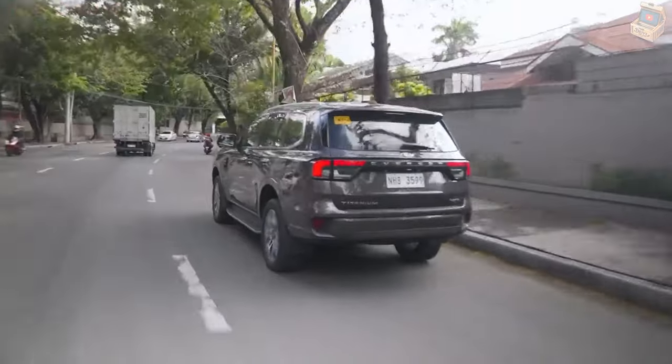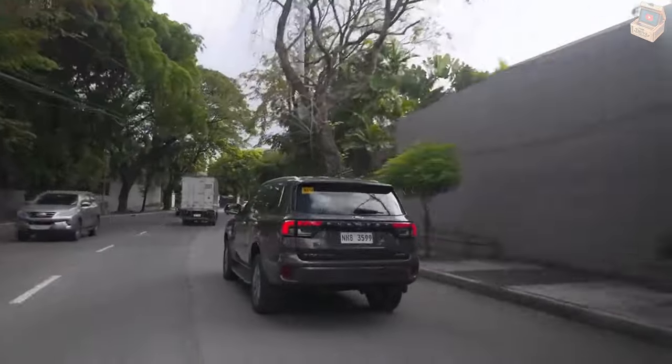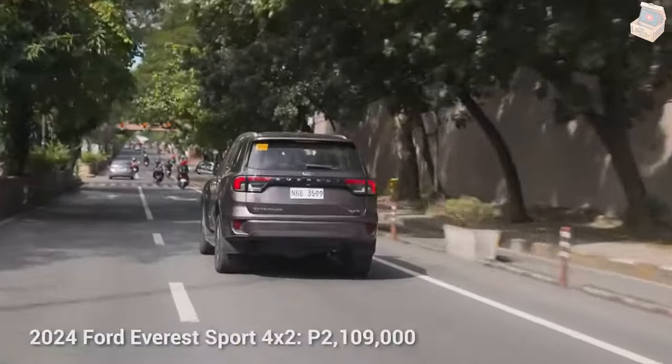With seating for seven, the entire family can join in the fun comfortably within the spacious confines of the Everest. Long journeys have never been more relaxing.